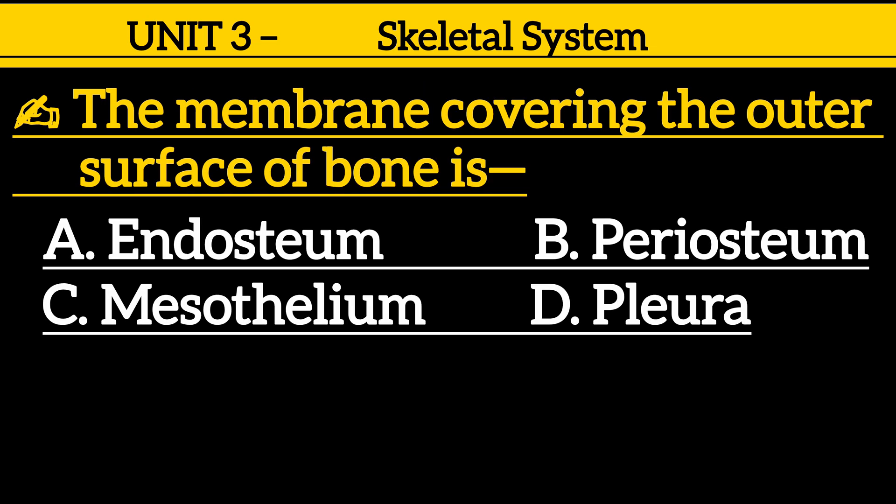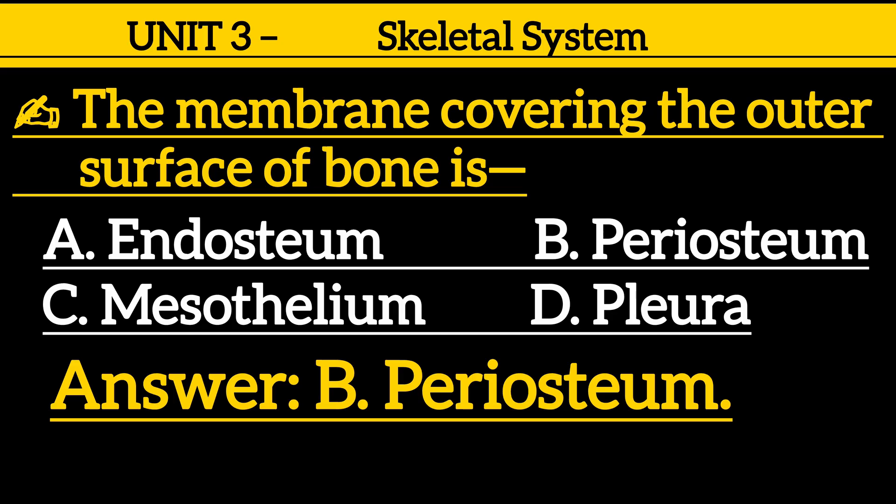Question 24: The membrane covering the outer surface of bone is — option A: endosteum, option B: periosteum, option C: mesothelium, option D: pleura. Correct answer is option B: periosteum.